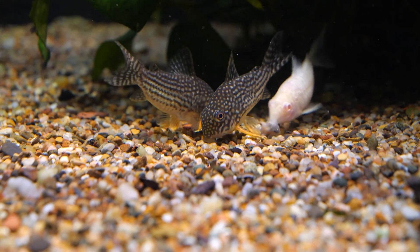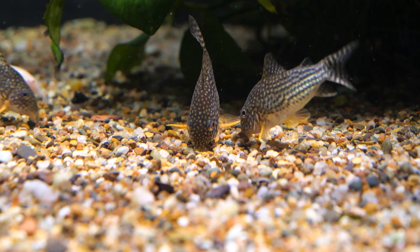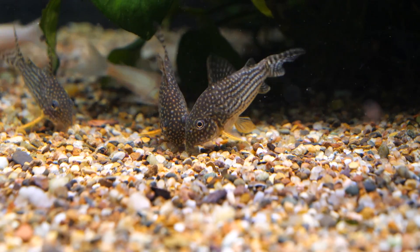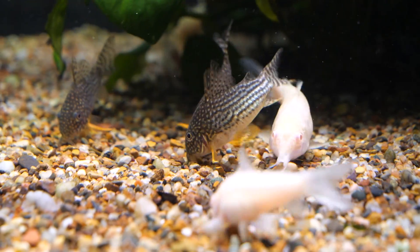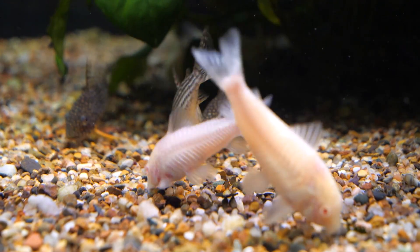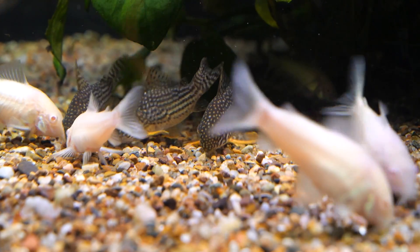The typical size that Corydoras sterbai will reach is about two inches or five centimeters. Females may get a little bit larger than that at times. The coloration is really beautiful — it's got a nicely spotted pattern with undertones of gold and orange under the body as well as on the fins.